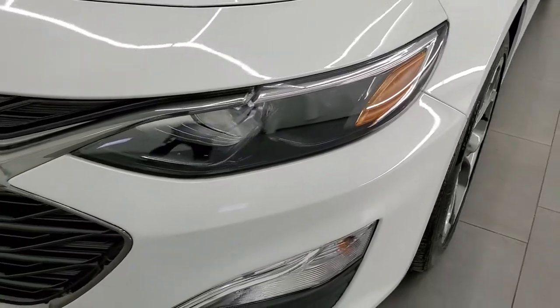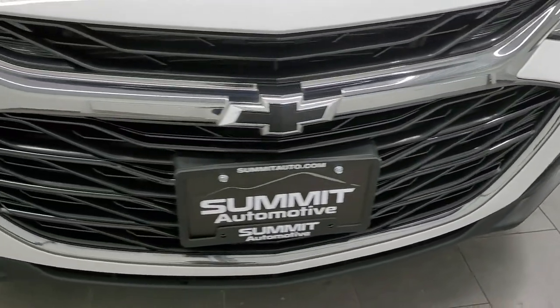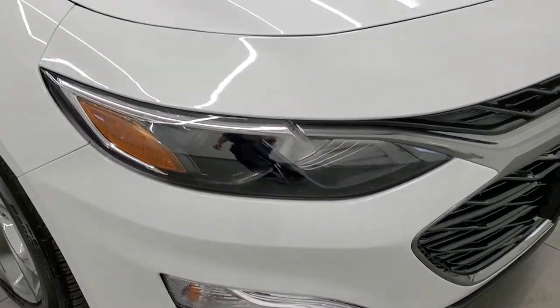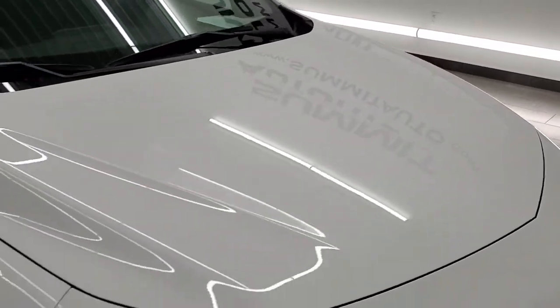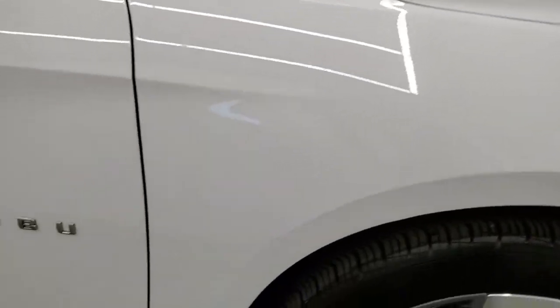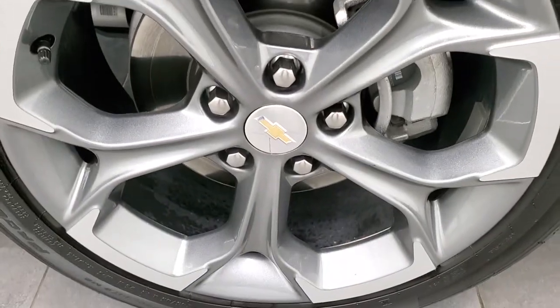The driver's side front fender is in excellent shape. You get the projector lamp headlamps. The front bumper and lower valence are in excellent shape — no scuffs, scrapes, or cracks on there. The hood is in very nice condition as well; I didn't see any major dents or dings. The passenger's side front fender is in excellent shape as well. Paint is very glossy on this car — looks really good.